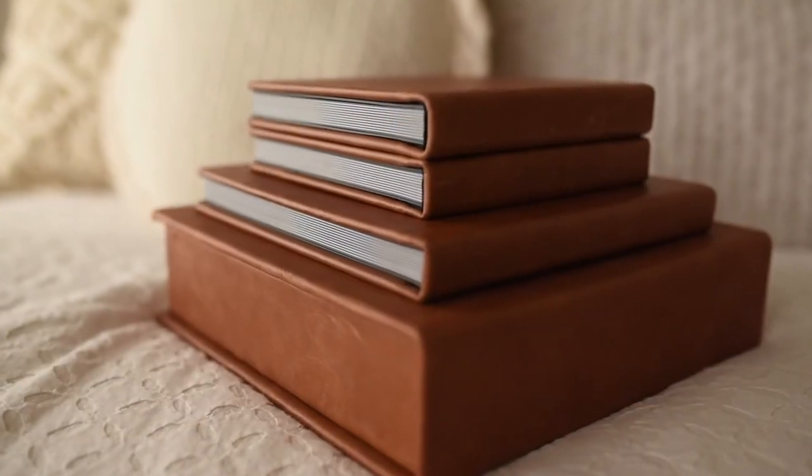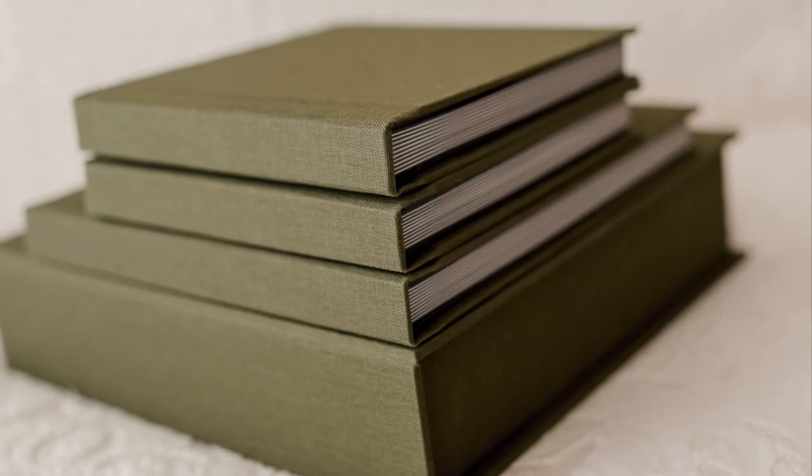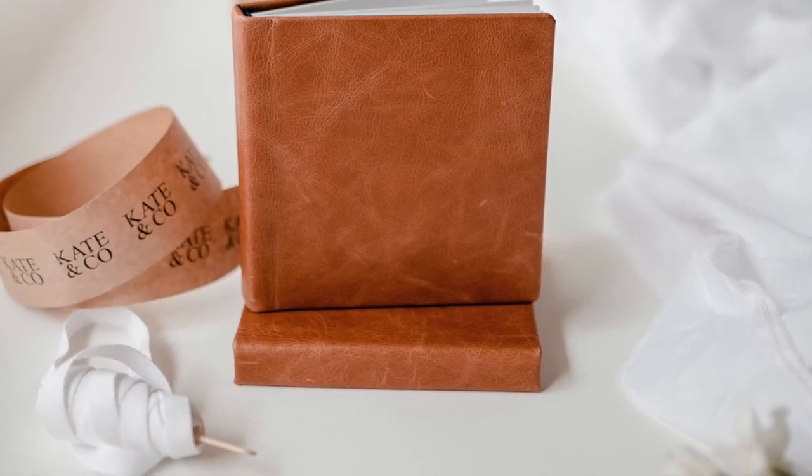The icing on the cake is of course the matching grandparent albums — a gorgeous gift for a very deserving grandparent. They're a direct replica of the larger albums and come in a beautiful calico bag.